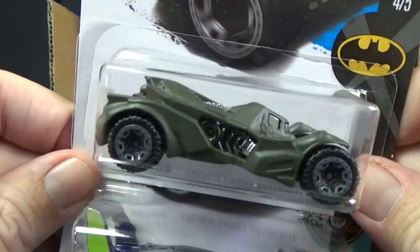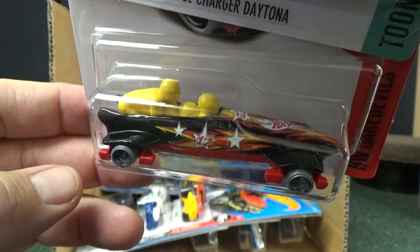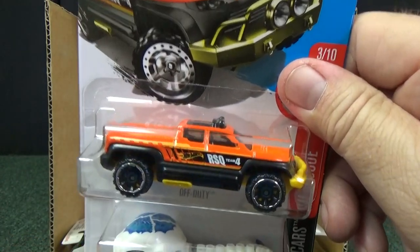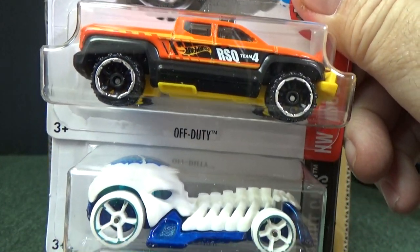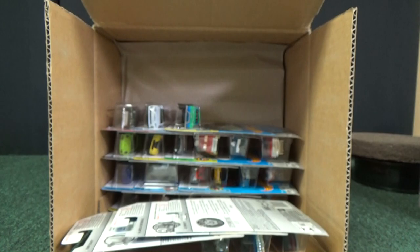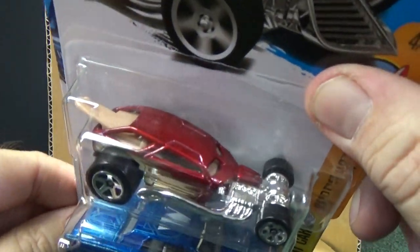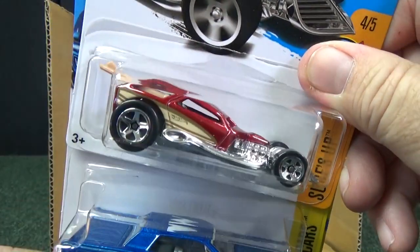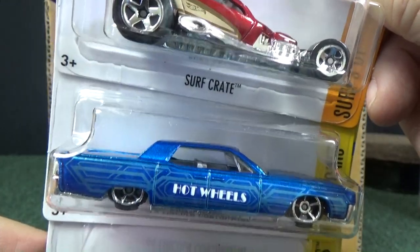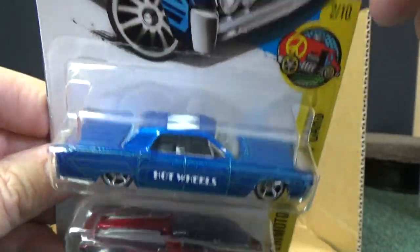There you have the dark green Batman Arkham Knight Batmobile, the Dodge Charger Daytona, and the Ice Shredder. Remember, for treasure hunts we're looking for a Circle Flame logo in case there's a treasure hunt in the case. Off Duty, Skull Crusher, and Terrain Storm. Treasure hunts are just randomly inserted into the cases — you're not guaranteed to get one. They also have Super Treasure Hunts, which will have special paint and rubber tires. Those are randomly inserted as well and are definitely harder to find — like Surf Crate and the 64 Lincoln Continental, and El Viento.